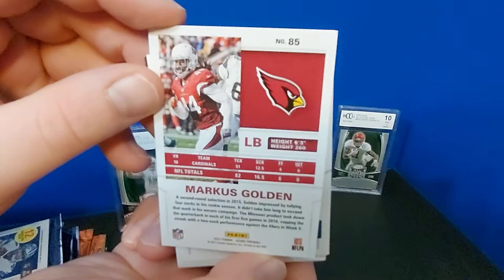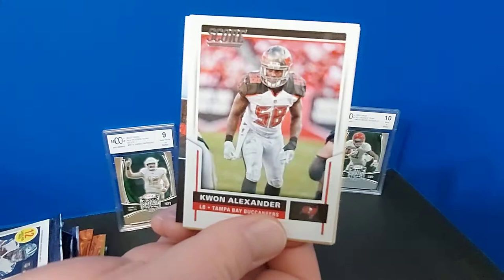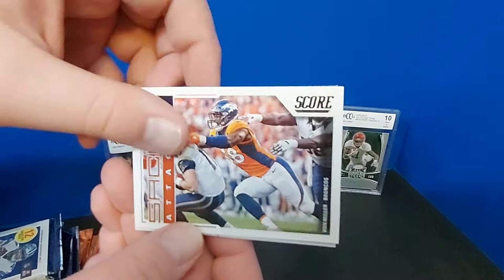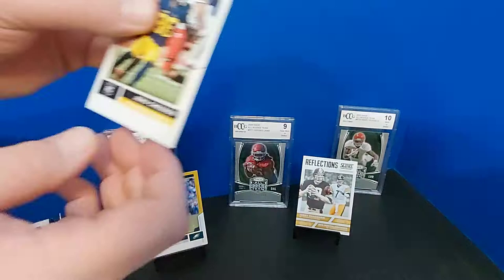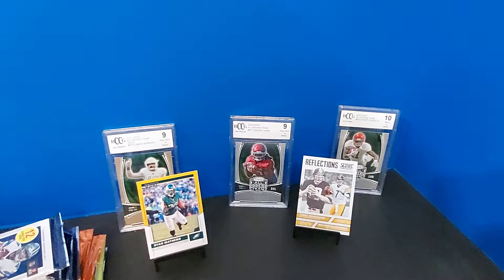Marcus Golden starts us off. This is what those 2017 Score packs look like if you've not seen them before. TY Hilton, Vaccaro, Lamar Miller, Sean Lee, Kwon Alexander. We have a Ryan Matthews as our first hit - that's a yellow, not much value there, dollar shipped card if that. Vaughn Miller as our first non-traditional card. We've got a Bradshaw-Roethlisberger card. First rookie this time - Jehu Chesson. And there we go - Christian McCaffrey rookie, and Jonathan Allen. Good first pack.